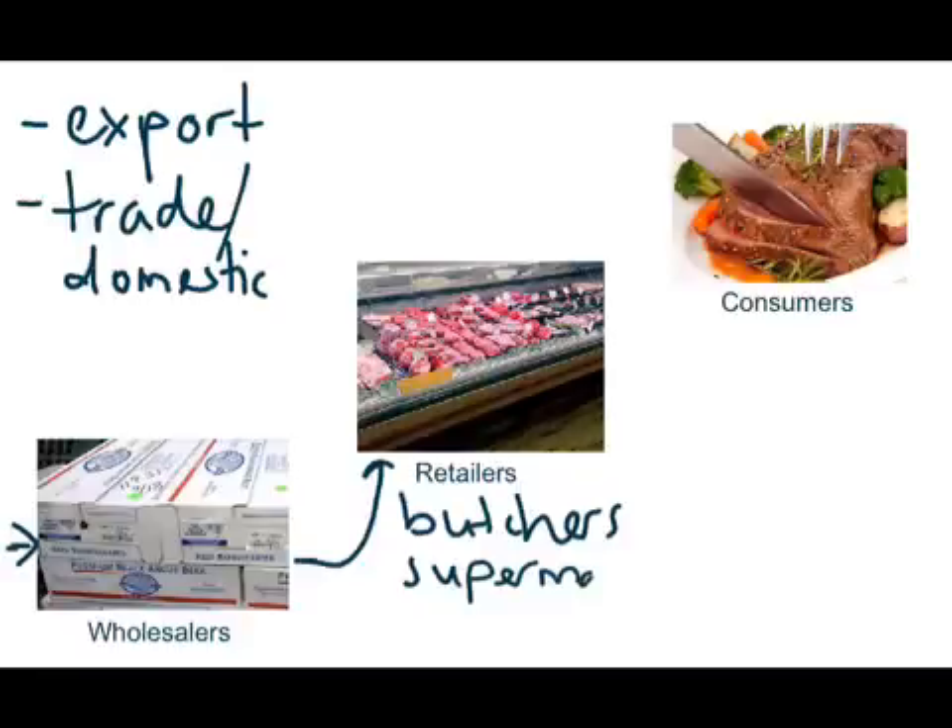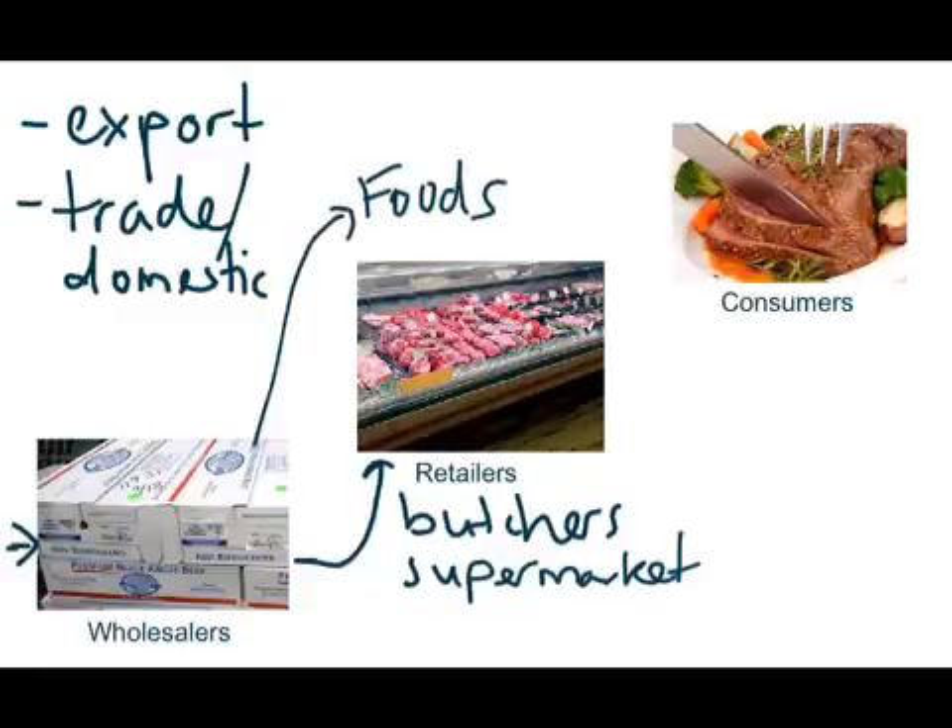This could also include your food service industry, so restaurants will often buy directly off wholesalers as well. And then obviously it comes directly to consumers on your plate, whether it be at a restaurant, at home, at a barbecue, etc.